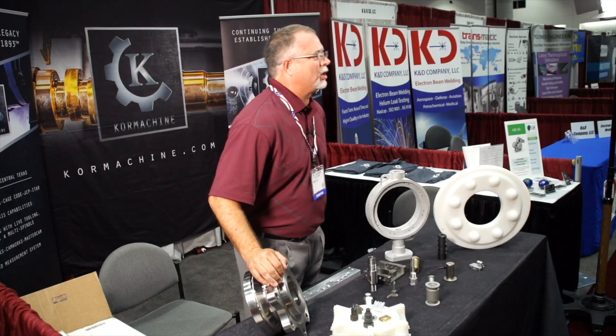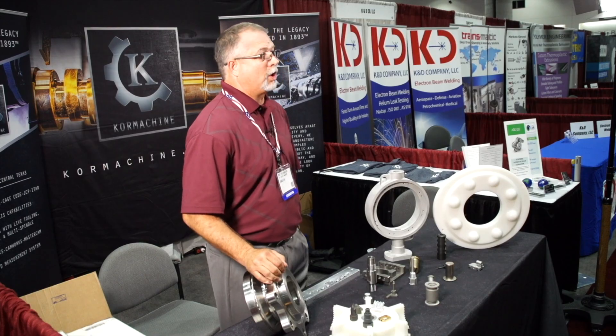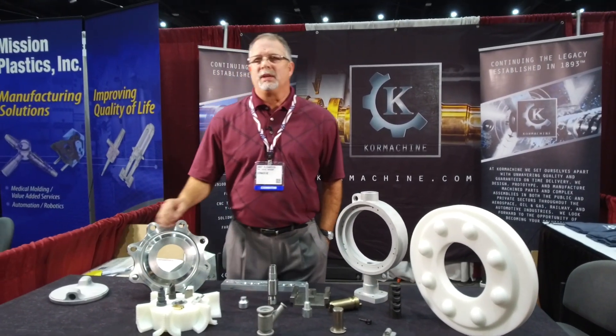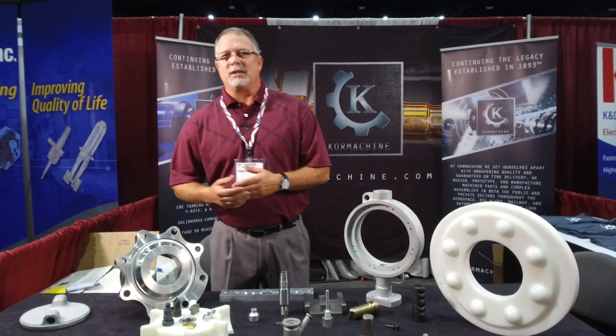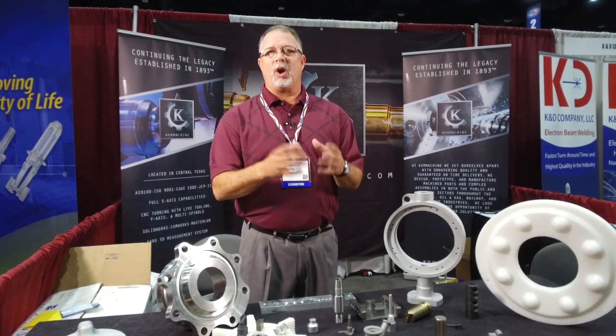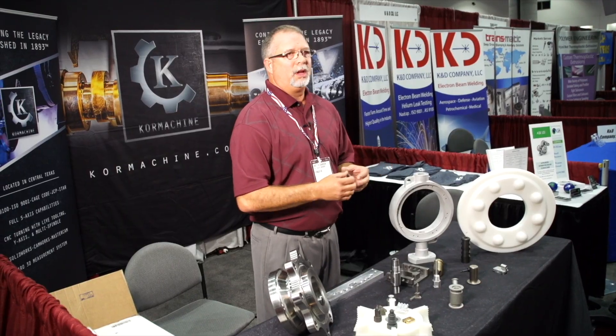If you're with Lockheed, Bell, Boeing, Northrop Grumman, L3, or any of those aerospace companies, there's what they call set-asides. The set-asides are just that — they're set aside for small business, woman-owned, and HUBZone businesses.